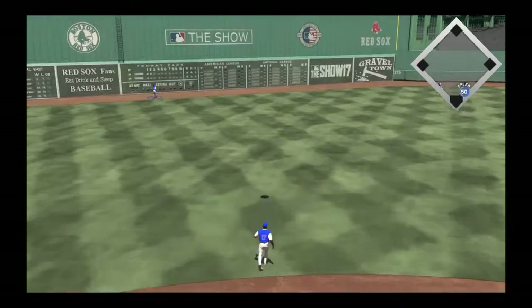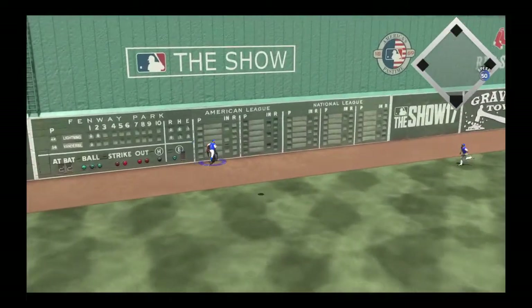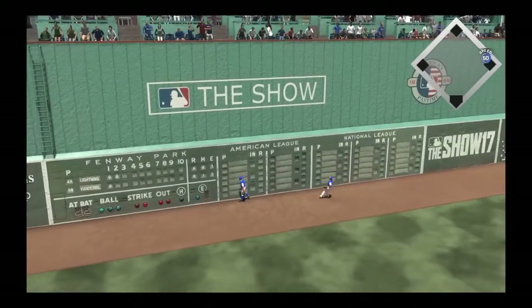There's a swing and a high drive into left-center field. Looking up is Williams. And it's gone.